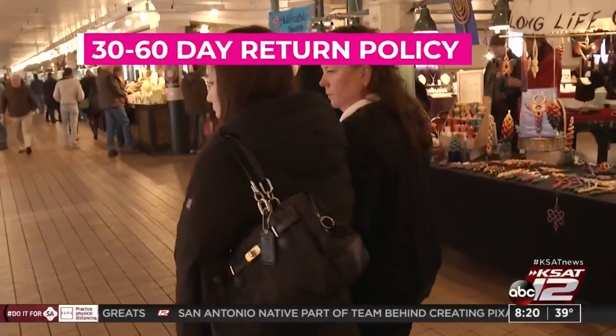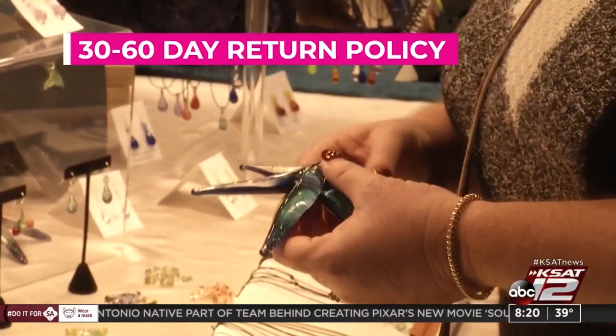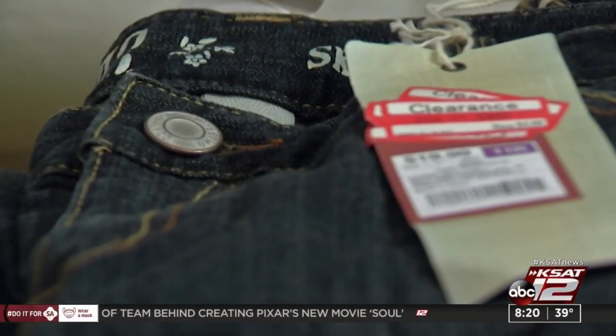Don't wait too long. Most stores have a 30 to 60 day return policy, and keep the tags on if you can. With the online store, your tags have to be on the items.